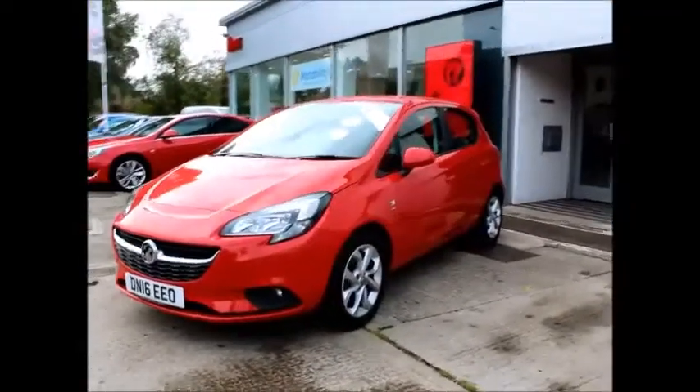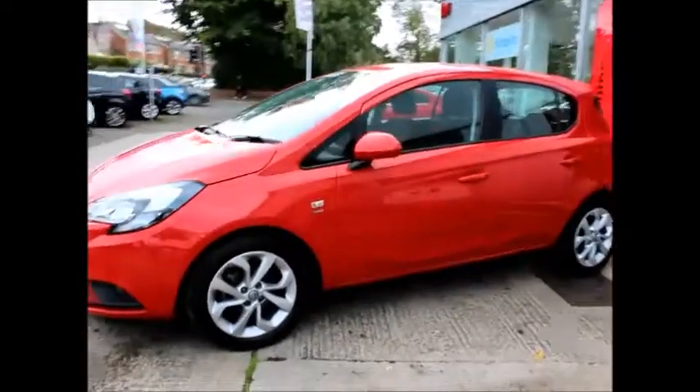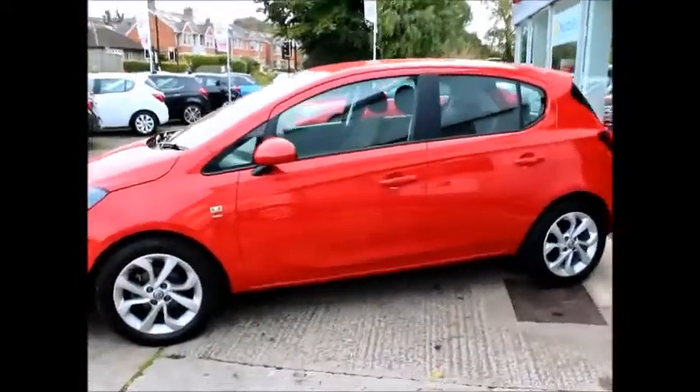The car has a warranted mileage of 15,000 miles and a low CO2 figure of 118, which equates to only £30 a year road tax.